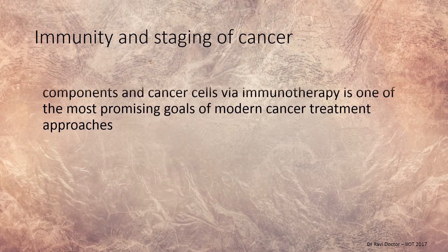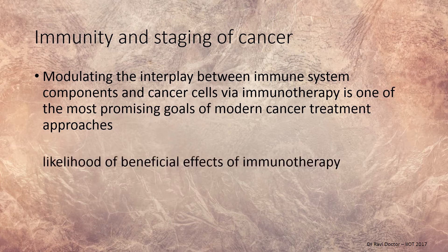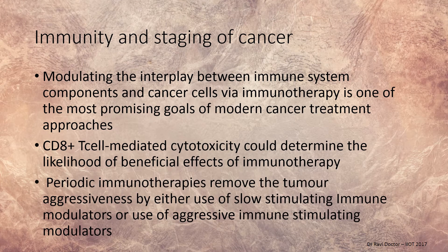Regarding immunity and cancer staging, immunotherapy has become one of the most promising goals of cancer treatment in modern medicine. CD8 and T-cell mediated cytotoxicity have shown beneficial effects. Periodic immunotherapy, such as mistletotherapy, can resolve tumor aggressiveness. These immunotherapies may not completely dissolve a tumor but can slow its aggressiveness, giving a good quality of life or prolonged life using either slow-stimulating or aggressive immune-stimulating modulators.